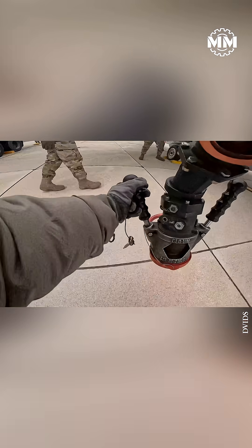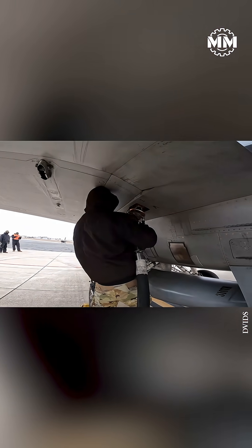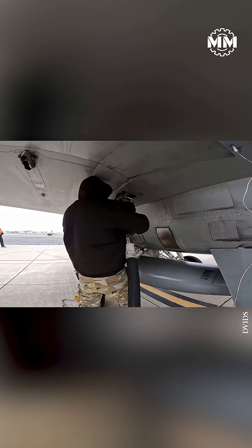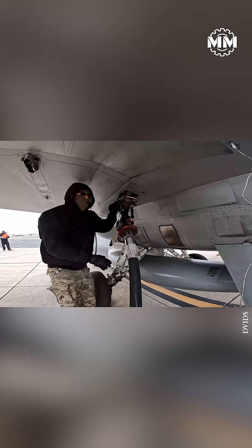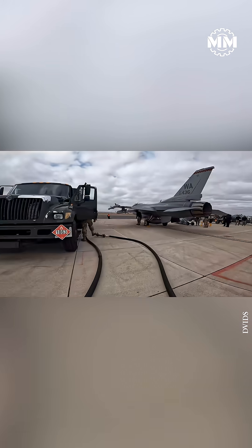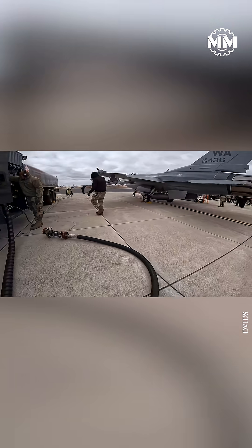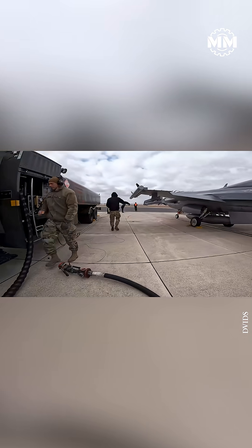The process is tightly choreographed. The aircraft is marshaled into a marked hot pit bay with fire extinguishers, grounding points, and spill kits already in place. Ground crew establish communication with the pilot, verify brake set and safe engine configuration, and connect grounding cables to prevent static discharge. A refueling truck or hydrant cart then connects the fuel hose while a separate safety observer watches for leaks, sparks, or FOD near the hot engine inlets and exhaust.